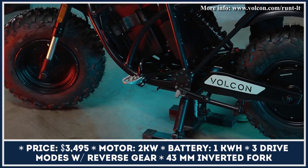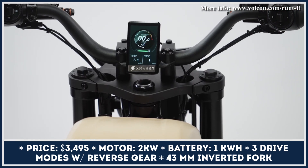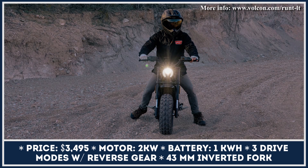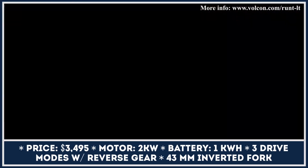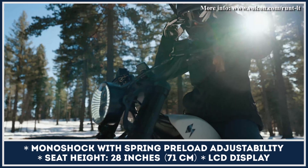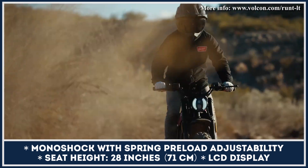Short riders, beginners, or fans of pit bikes should also check out Volcon's Runt LT. This miniature version of the full-size Grunt has a seat height of 28 inches and swaps the belt-driven motor for a rear hub unit. The 2-kilowatt electric motor operates in one of three available power modes — the lowest limits speed to 15 miles per hour, while the highest unlocks 35-mile-per-hour top speed capabilities.